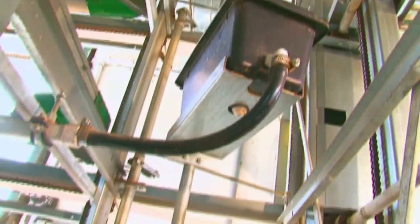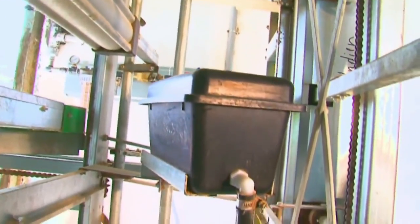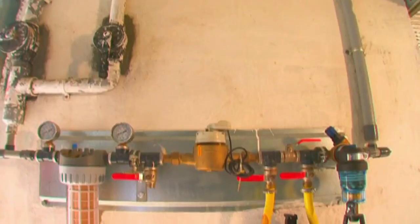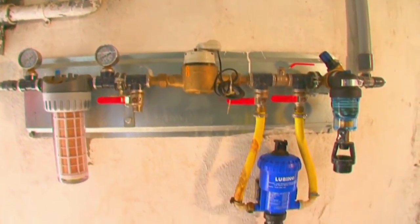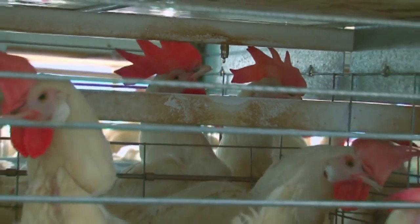There is also a network of pipes that runs through the entire system, supplying the birds with fresh water at all times. With each bird having access to two nipple drinkers, it is ensured that they are always hydrated. There is also a V-shaped trough under the nipple pipe that collects splash water and prevents the manure from becoming wet.